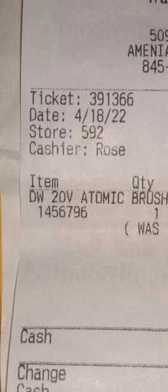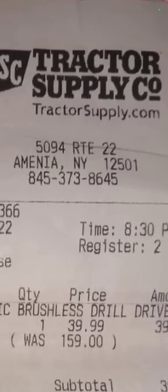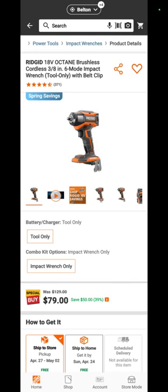And here it is — a DeWalt 20-volt Atomic brushless drill driver kit at Tractor Supply Company for $39.99. Thank you, Joe.